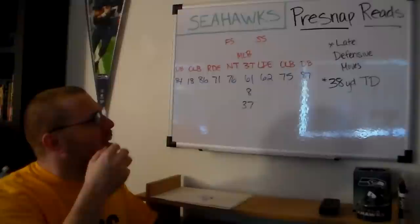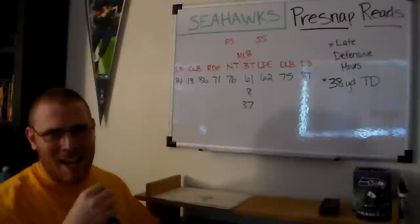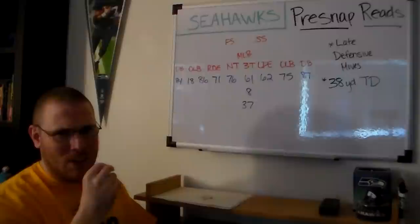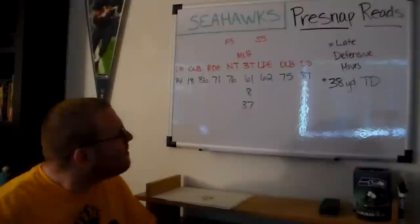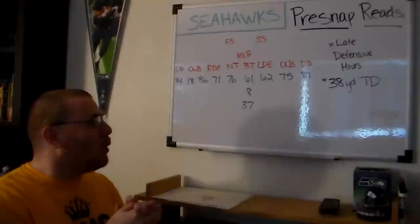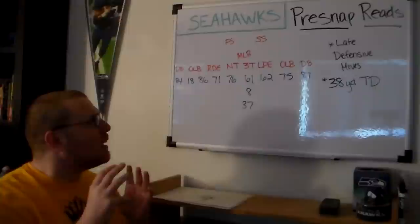This week on Fridays at the Whiteboard, I wanted to take a look at pre-snap reads, late defensive moves, and then cover Joe Jurevicius' two-touchdown performance against the Giants, and how Seattle schemed him to one-on-one situations to win matchups and score touchdowns. The interesting thing about pre-snap reads is they only work without late defensive moves — things the Giants used to prevent Matt Hasselbeck from finding success in man-to-man coverage.